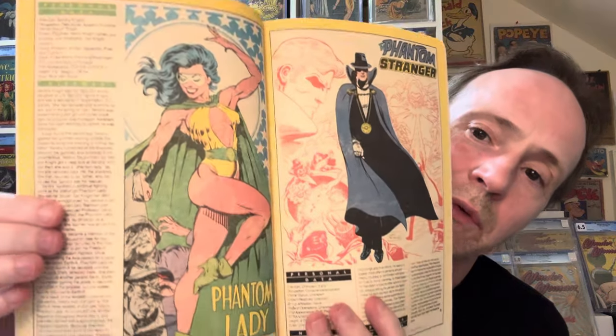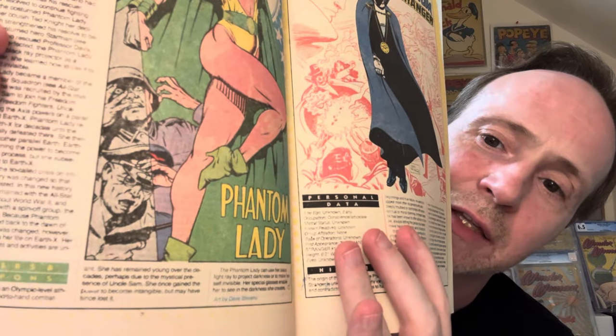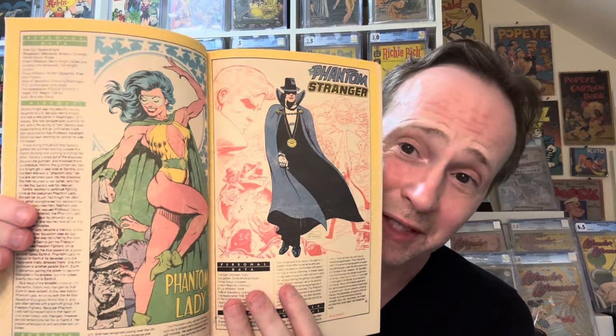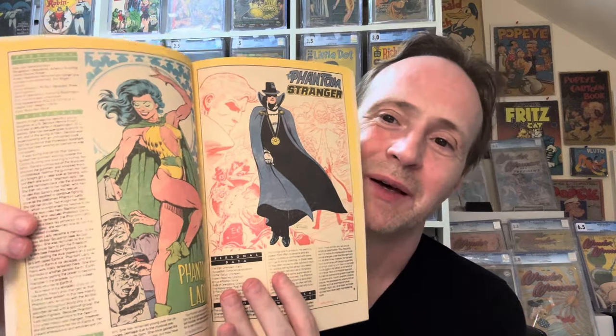Inside it's like a little portfolio of the different characters showing who the artists are that drew them. And right here you get this really great Phantom Lady illustration — and at the very bottom it says the artist is Dave Stevens. So this is Dave Stevens' version of Phantom Lady. I'm a big Phantom Lady fan — the original ones were more Matt Baker, and Adam Hughes also did Phantom Lady — but this is Dave Stevens' spin on her.